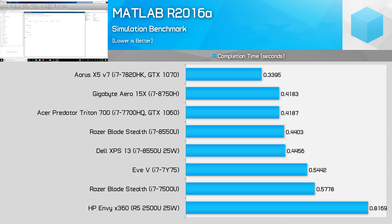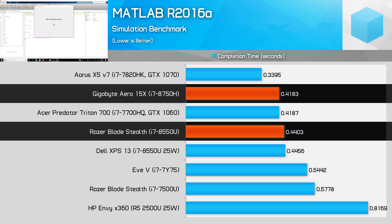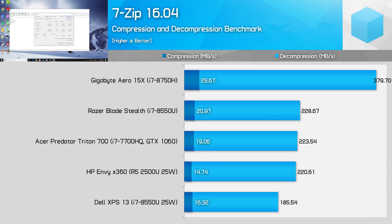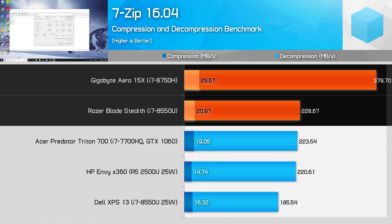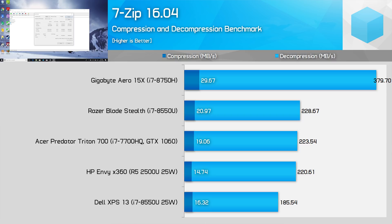MATLAB is highly memory bandwidth dependent with modern CPUs in basic processing tasks like FFTs and ODEs, hence why the difference between the 8750H and 8550U is so small — only a 5 to 7% performance lead to the 8750H. It's a different story in 7-zip: the 8750H outperforms the 15 watt 8550U by 42% in compression and 66% in decompression. As the Dell XPS test system doesn't reach as high burst clocks in short workloads due to different tuning, the 8750H holds an even larger 82% lead in compression and 105% in decompression. Tuning does affect how the 8550U performs in short workloads, so this range of results is pretty common.